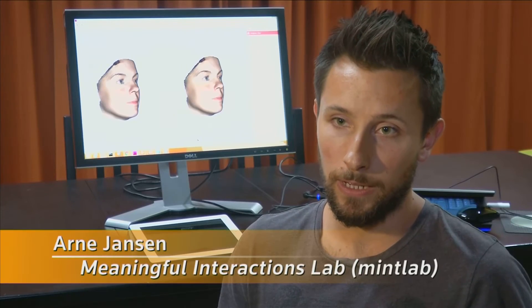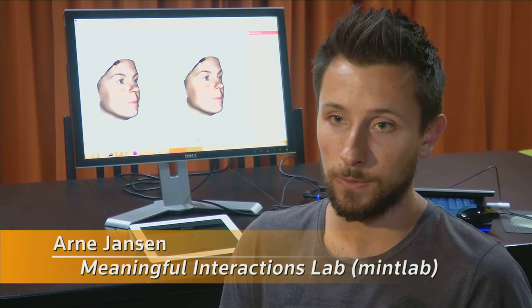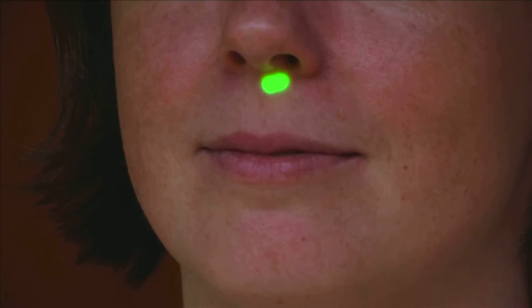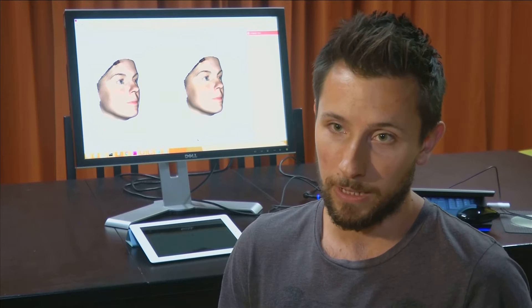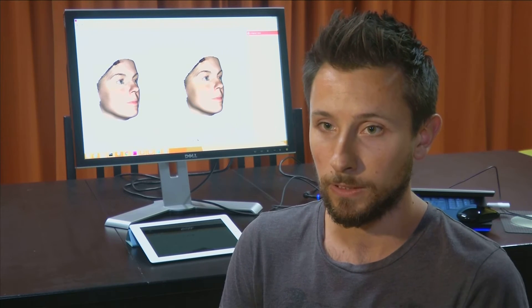We combined this with an algorithm that was based on faces that were scanned — a lot of faces were scanned — so that the algorithm could calculate what a realistic nose could look like. In Photoshop, you could very easily make a Pinocchio nose, and it's really unrealistic. But in this software, we've managed to keep the boundaries to what's really realistic.